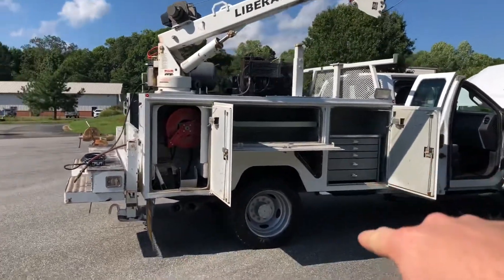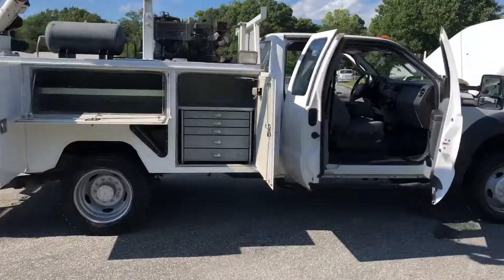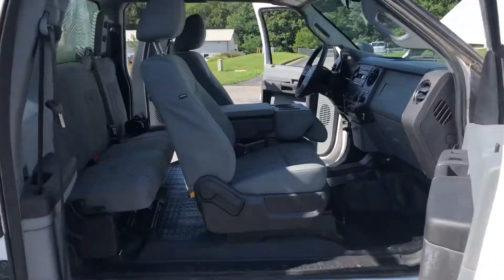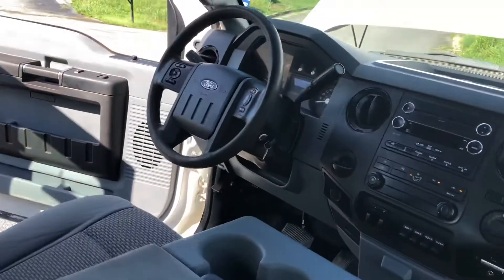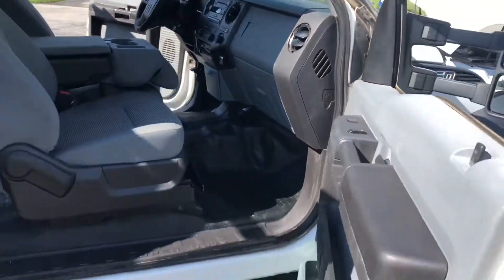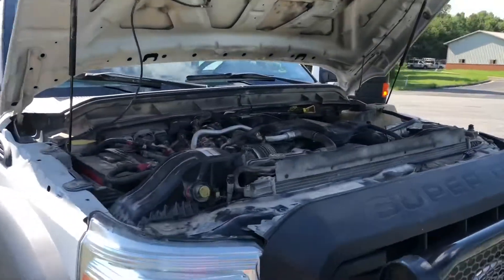It has draw packs driver and passenger side. Crane works great, 4,000 pound max capacity. 202,000 miles. Super clean on the inside — power locks, power windows, cruise control. Really, really nice truck. Good tread all around on the tires, zero rust anywhere on the truck.